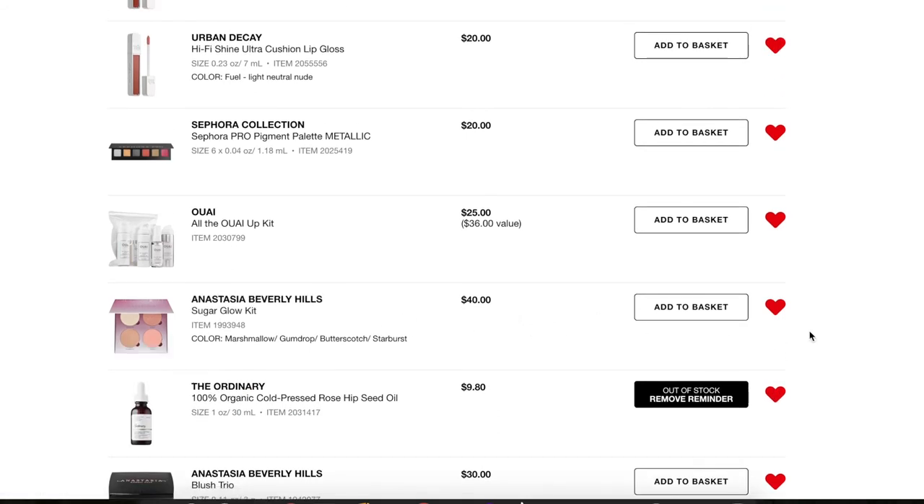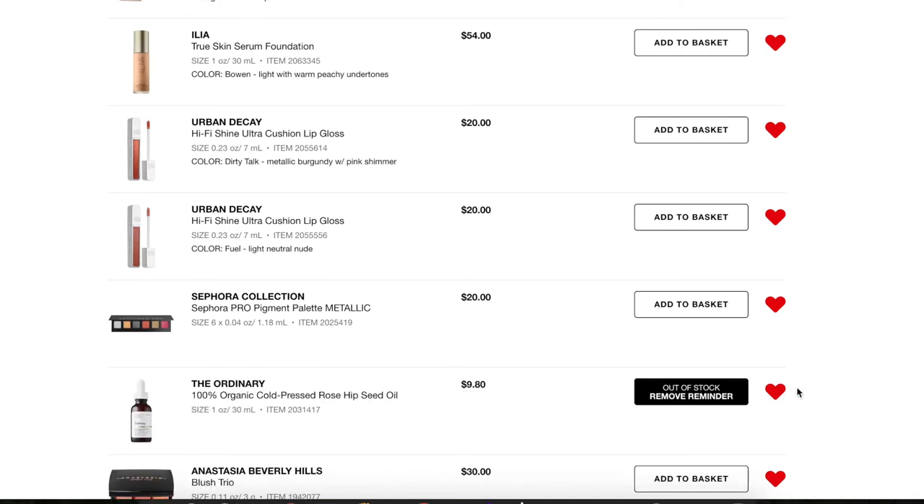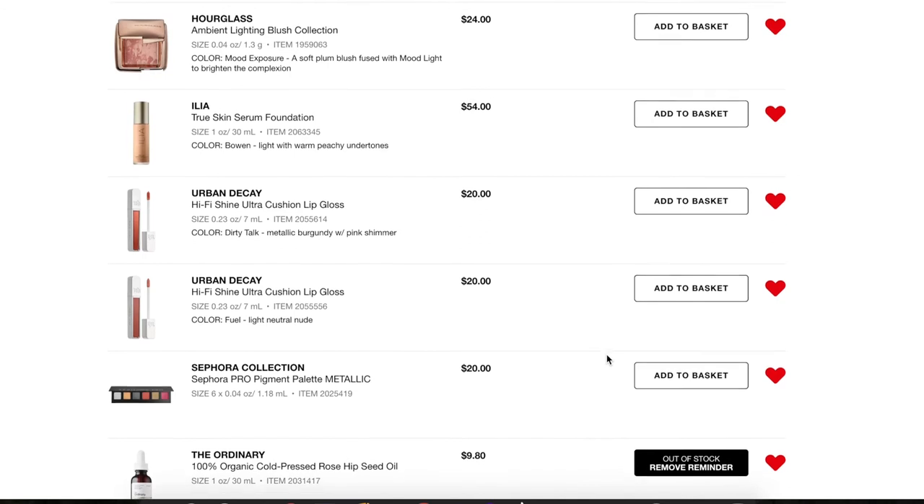I already bought the Sugar Glow Kit so I don't need to keep it on here. Next, the Way All the Way Up Kit — I love their foaming dry shampoo and I actually already bought the full size of that dry shampoo. I added this kit to my loves list before I bought the full size, but now that I have it I don't need the kit anymore. We're doing really good, but do you see how much I just throw onto my loves list?